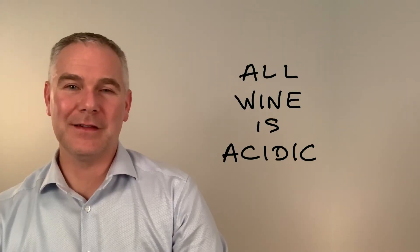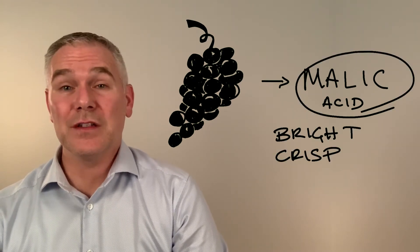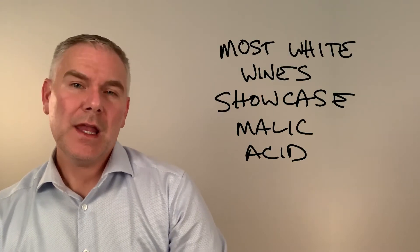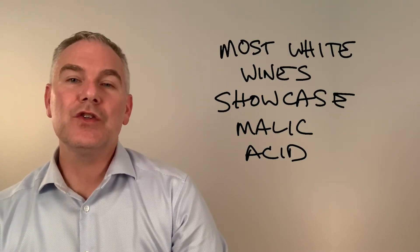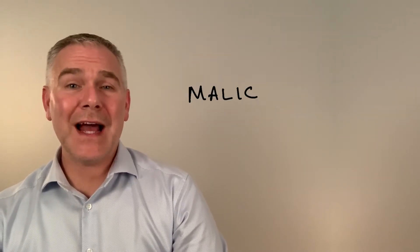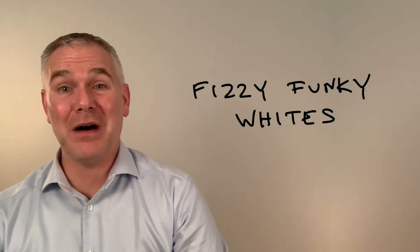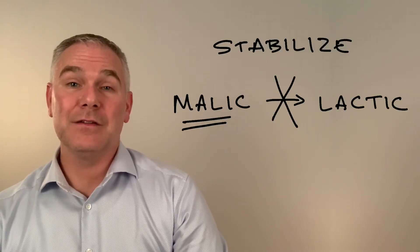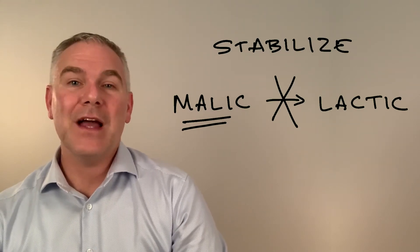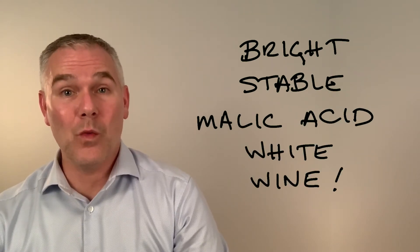All wine is acidic, but what kind of acids are in wine? At harvest, grapes contain malic acid. It is bright, crisp, and tart. If you want malic to be the acid in the finished wine, like most white wines, you need to treat it, because it is microbially unstable. Malic acid will naturally convert to lactic acid over time, and in some unfortunate cases, in the bottle. We stabilize using either cold treatment or sulfur dioxide, and that gives you bright and stable malic acid-filled white wines.